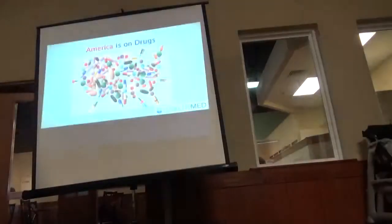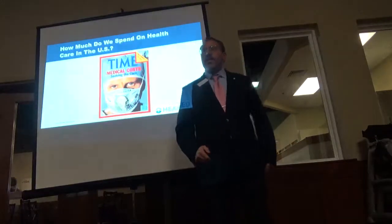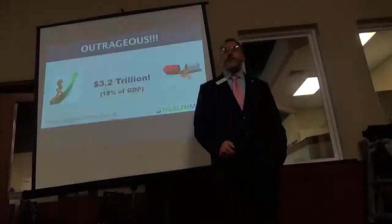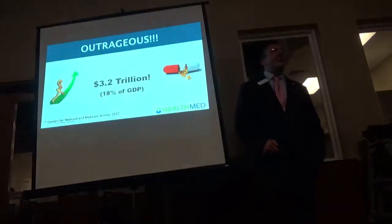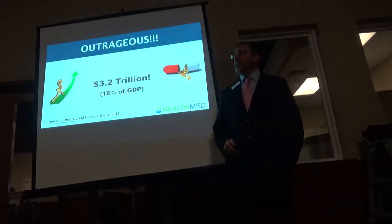Why is that? I don't think America runs on Dunkin' Donuts anymore. Follow the money. How much do we spend on health care? 3.2 trillion dollars — more than any other industrialized nation in the world.